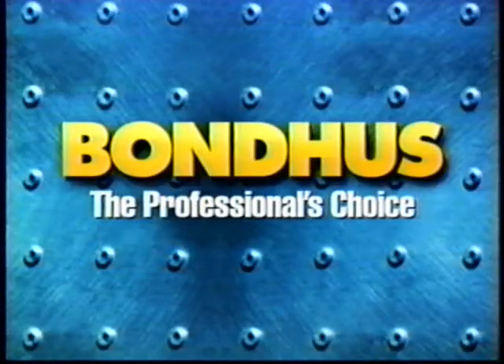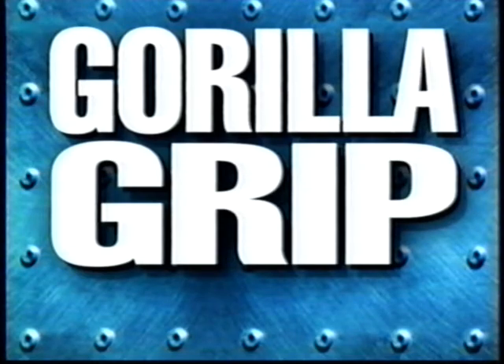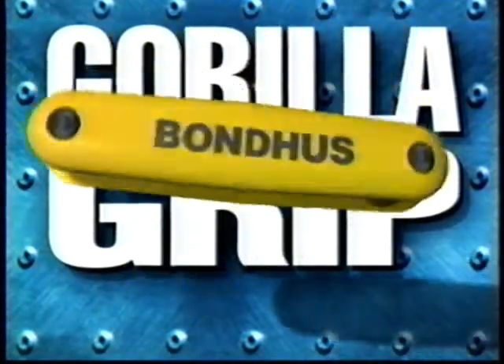Bondus, the professional's choice, is now your choice. In the growing jungle of hex tools, Gorilla Grip is king. The innovative Gorilla Grip from Bondus is a new twist on fold-up hex tools.